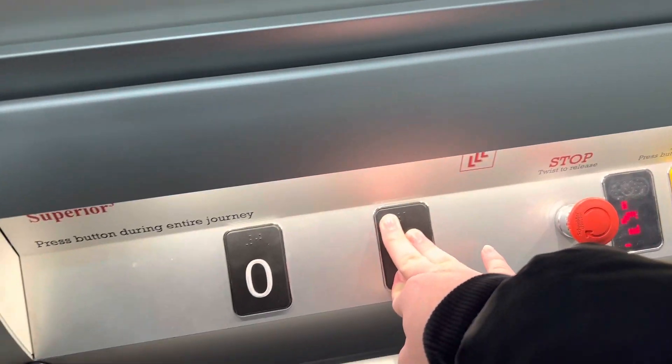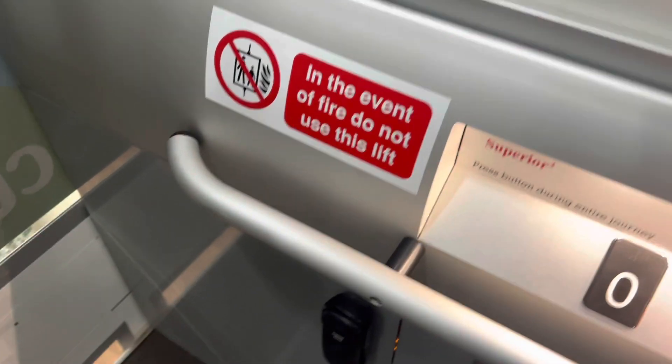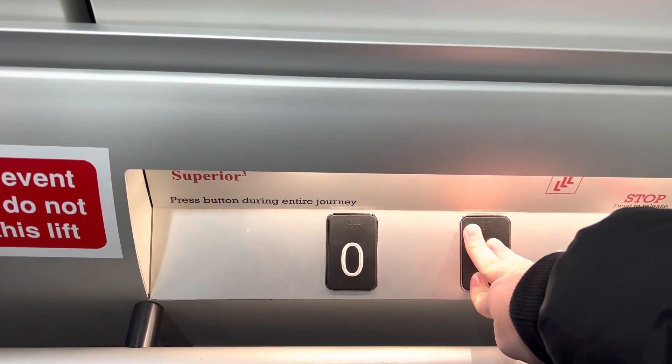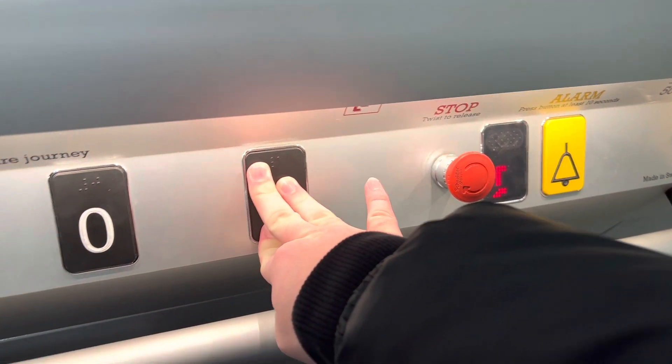It's a platform lift with a capacity of 500 kilos, six persons. It was built in 2014 — same as the TK Maxx, yeah, TK Maxx.